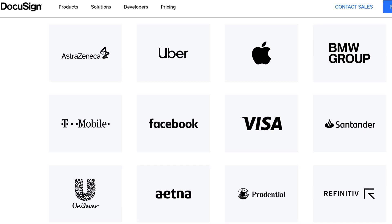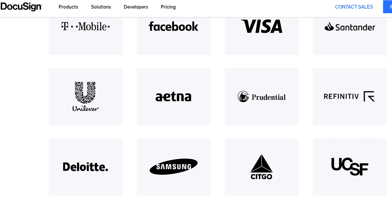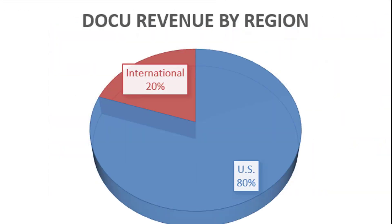Pretty good customers to have — Visa, Apple, Uber — pretty big names here using DocuSign. The bulk of their revenues come from the US, only 20% come from international.